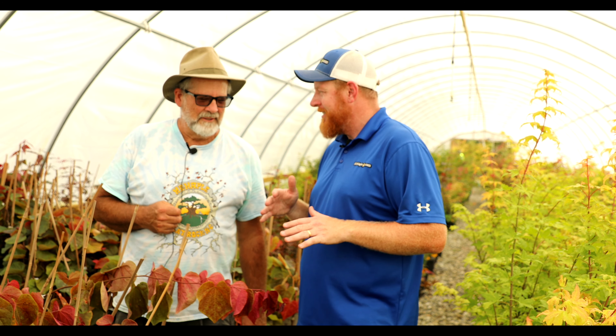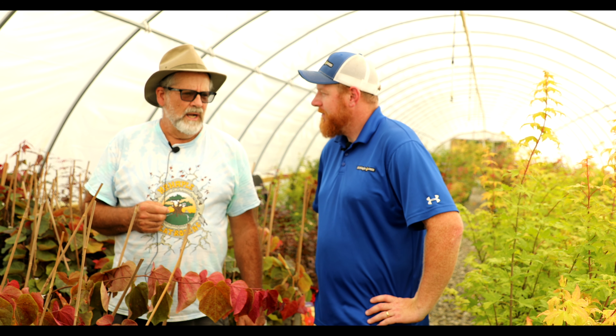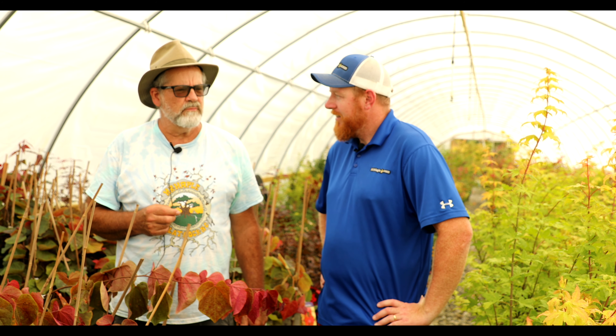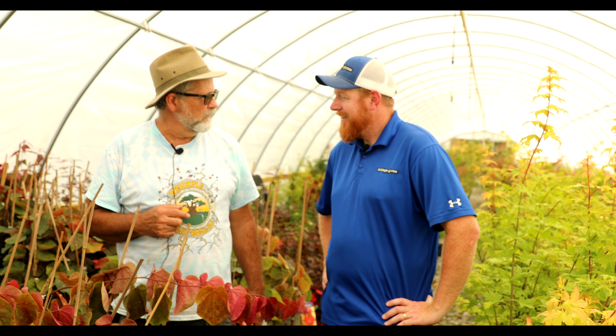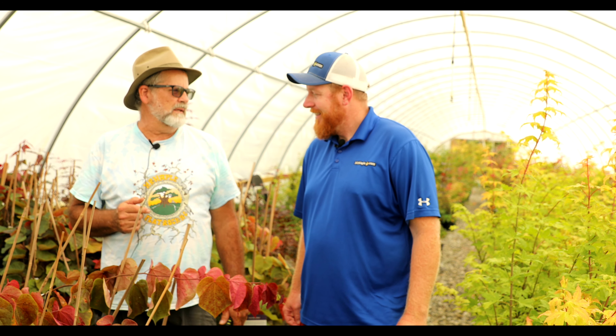So Phil, how long have you been growing Japanese maples? Early 90s. I started — when I moved out to Georgia, probably '92, '93 — bought the first ones and got pretty stuck into it. By the late 90s I had like 70 cultivars. Back then it was harder; I wasn't even on the internet, just what I could pick up locally.